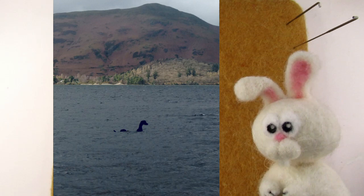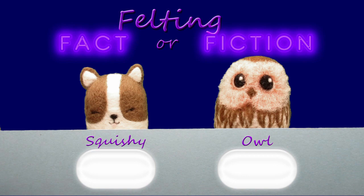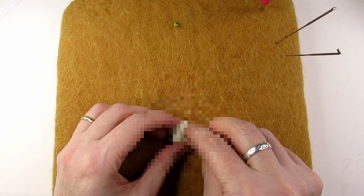So let's have a little quiz that I'm going to call Felting Fact or Felting Fiction. Today we have two contestants, Squishy and Owl, who are going to try to work out which of these statements are felting fact and which are felting fiction. The winner gets to find out what I'm making next, and maybe some sweeties as well.